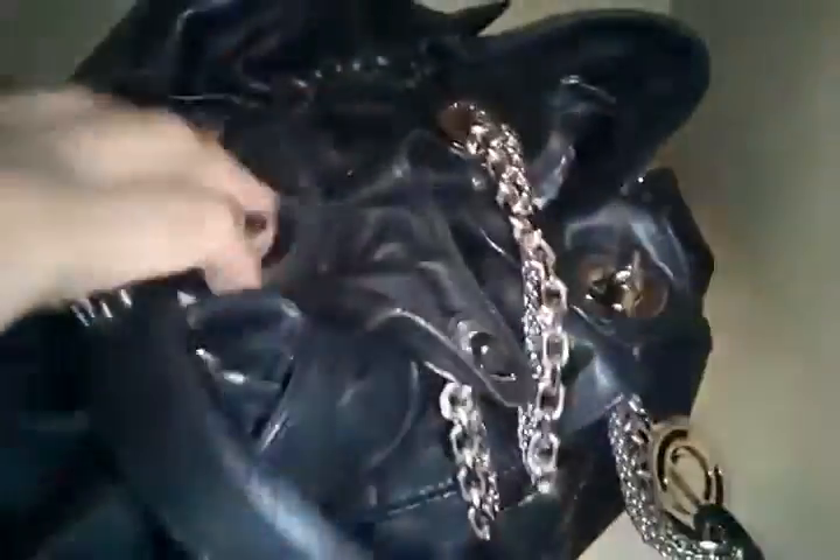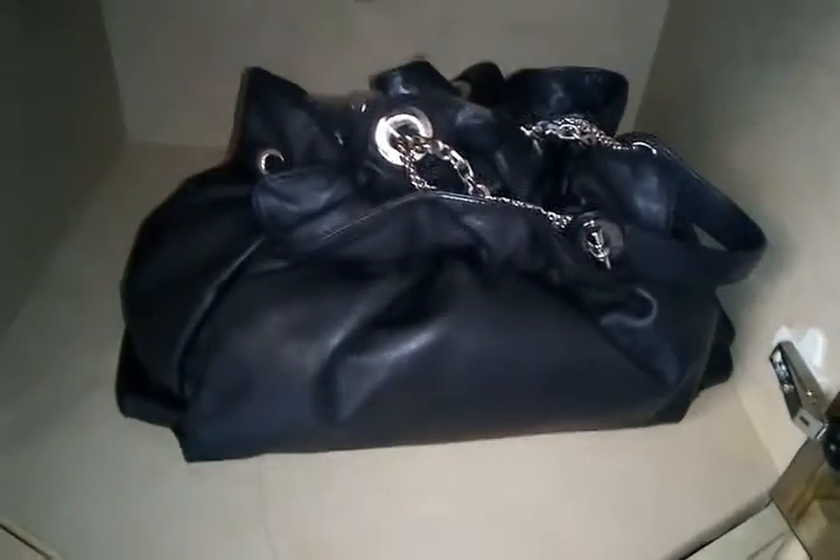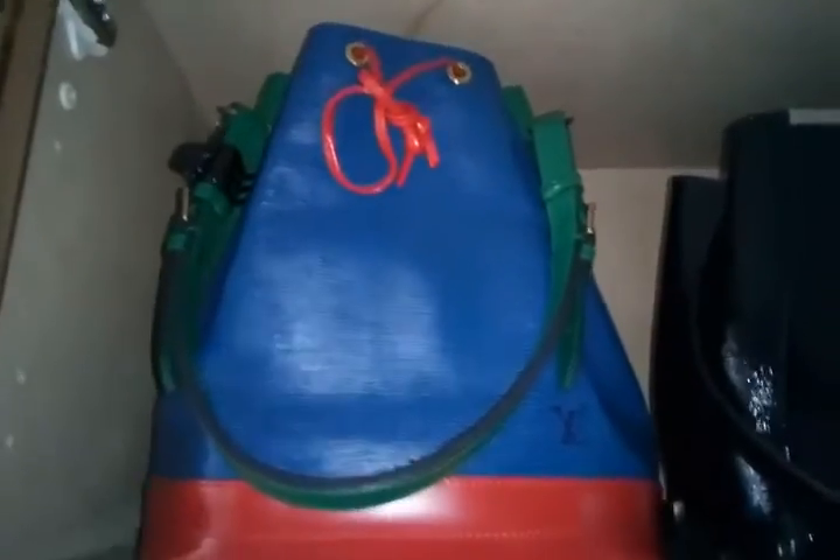The Dior is very stretchy in the middle and kind of tricky to get in and out. I like it because you don't see a lot of girls wearing it. It came with a huge box, and I stuffed it with bubble wrap inside to keep its shape. I also have a tricolor epi — love this, love the color.